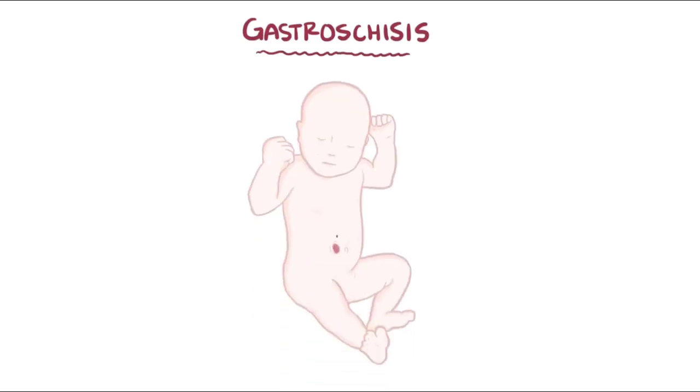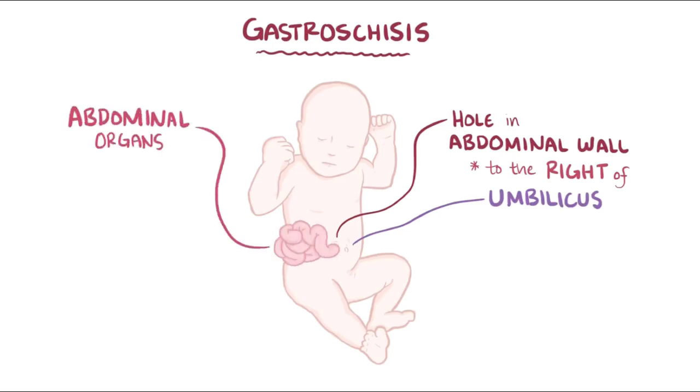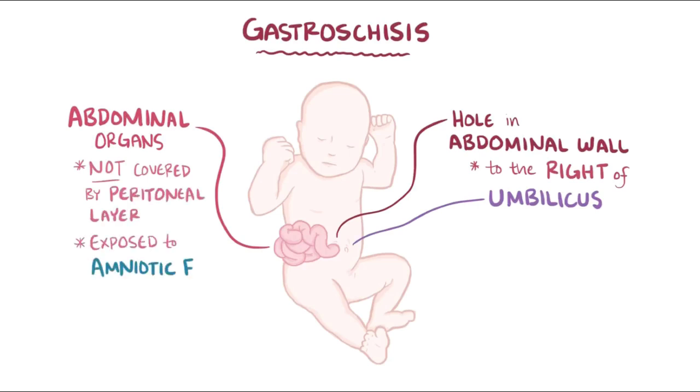As a quick recap, gastroschisis is a condition in which the abdominal wall fails to close, leaving a hole typically to the right of the umbilicus, which results in the abdominal organs protruding out. In contrast to omphalocele, these organs are not covered by a peritoneal layer and are exposed to the amniotic fluid.